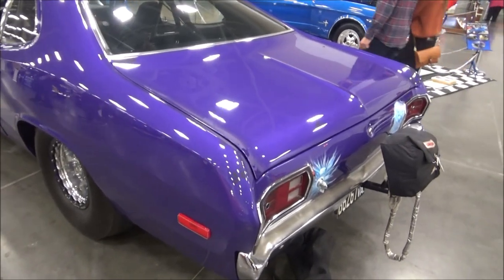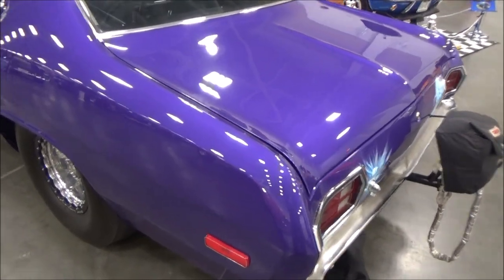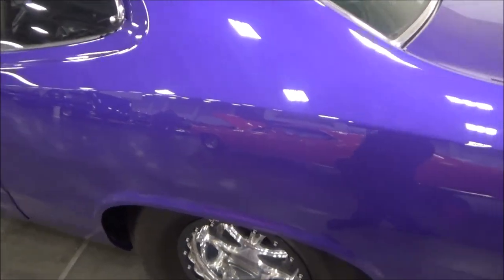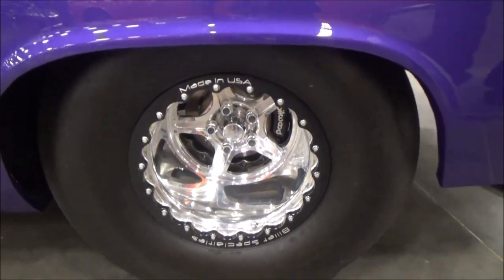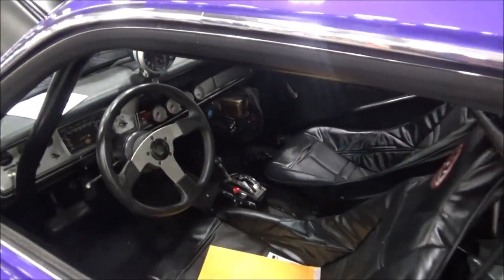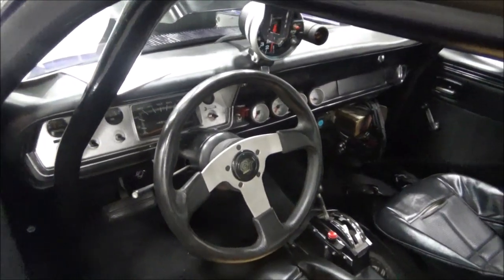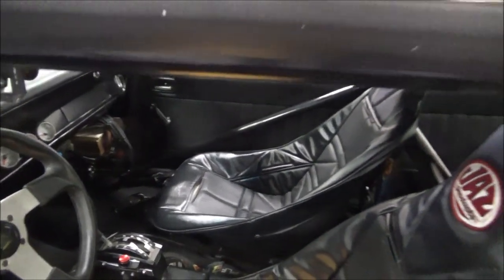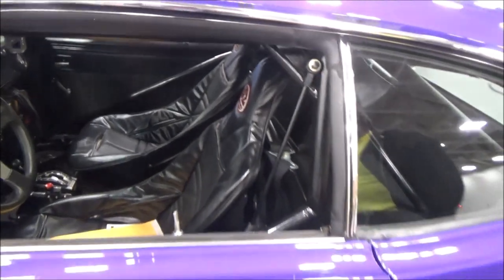I was deciding whether to go with a dark blue pearl or the purple one. My first one was purple so I thought I'd go back with that. No future plans — just enjoy the car. It's finally finished. Had a few little gremlins with it but it's finally finished and now I just want to enjoy it.